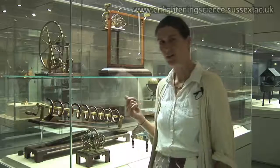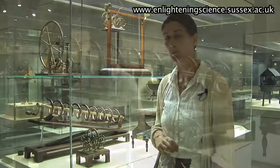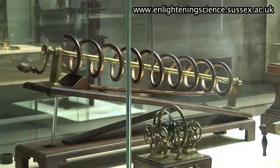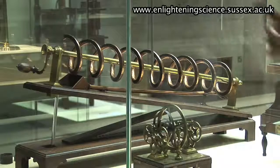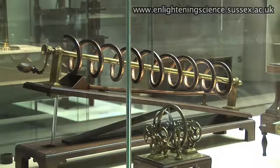This beautiful piece of apparatus is called the Archimedean screw, and it was used to show how water could be raised. This method of raising water was quite popular in the 18th century. The water is represented by a little ball in the hollow tube, and as you turn the handle, the ball will move up the tube and then drop into the funnel and go back to the bottom again, ready to be lifted up again.